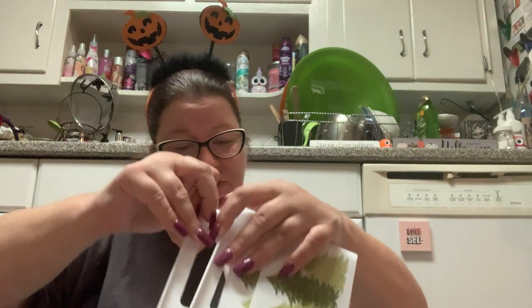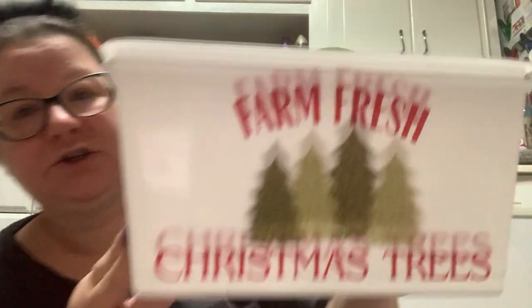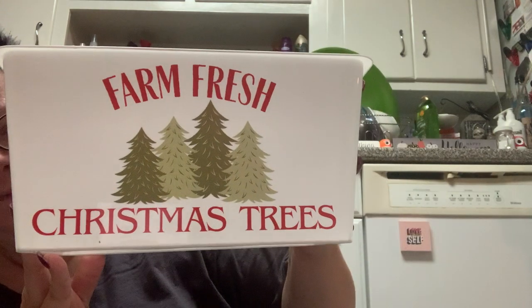I know it's a little too early for Christmas. Along with that, I got two of these because I know I can put stuff in them, and they are so country kitchen — they're stuck inside each other. They say 'Farm Fresh Christmas Trees.' I just thought they were adorable for Christmas to put some stuff in there.